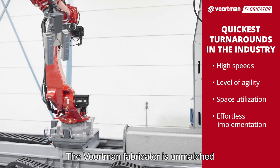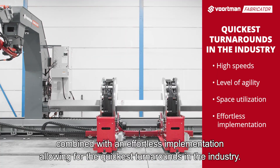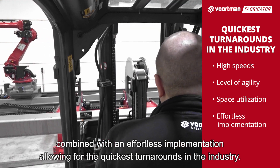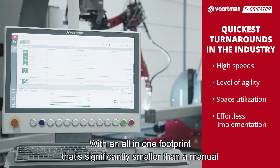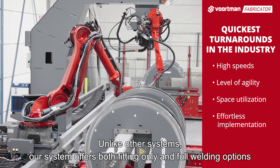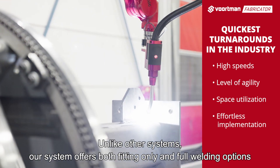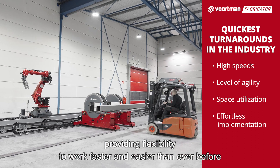The Vortman Fabricator is unmatched in speed, agility and space utilization, combined with effortless implementation allowing for the quickest turnarounds in the industry. With an all-in-one footprint that's significantly smaller than a manual welding station, it's a space-saving and efficient solution. Unlike other systems, our system offers both fitting only and full welding options, providing flexibility to work faster and easier than ever before.